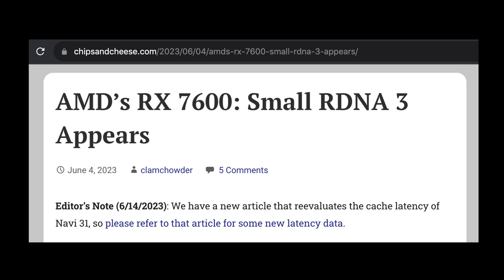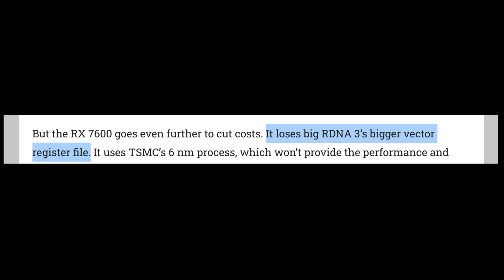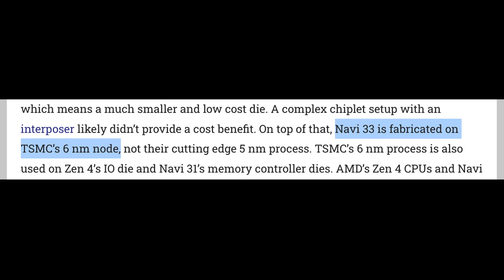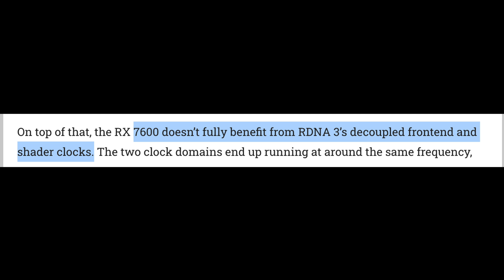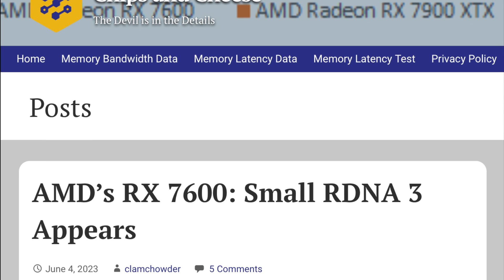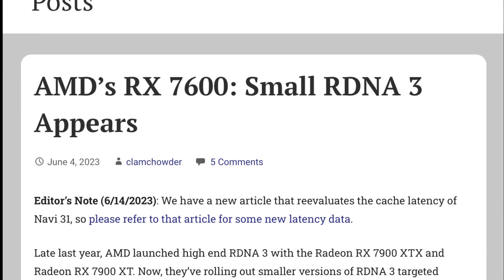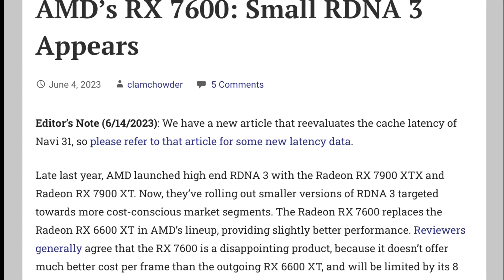Some feedback I received in the comments was based on a Chips and Cheese analysis that said Navi 33 is an RDNA3 Lite version, as it has three major differences: it has a smaller vector register file, it uses the TSMC 6nm process node — not the 5nm process node of Navi 31 — and it does not have the decoupled front end and shader clocks. While these are differences, there's no way a gamer can quantify the impact of these differences. And I suspect the differences at 1080p may not be that significant. But it did leave me curious enough that I wanted to get my hands on Navi 31 at the right price.